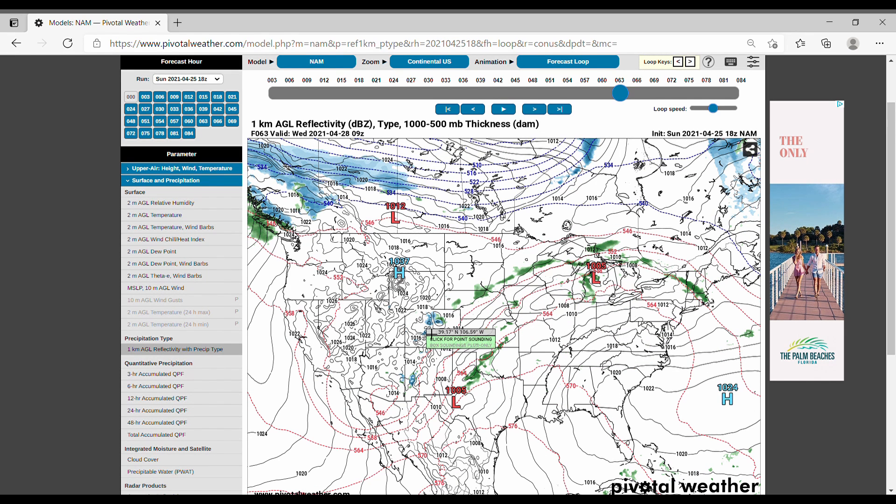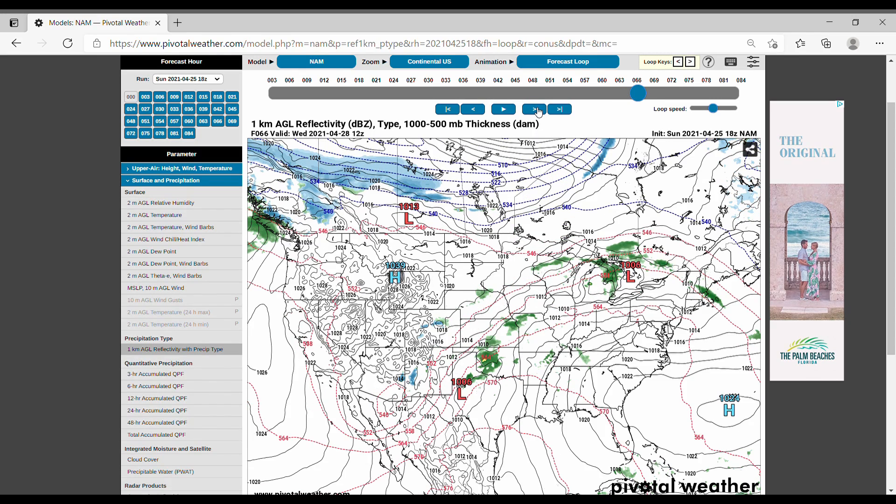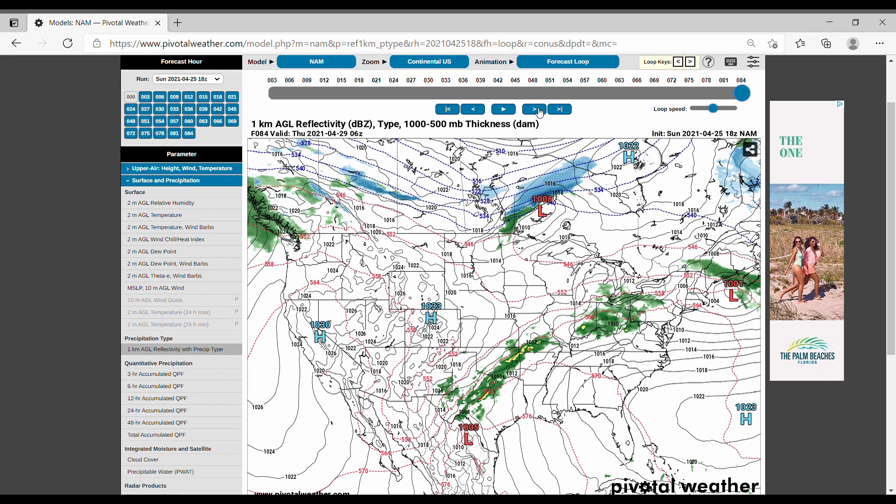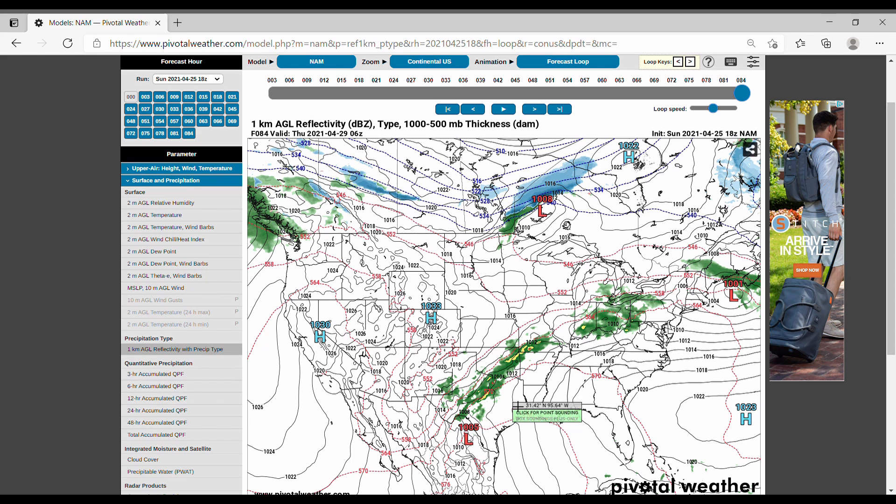Now at this point this whole threat seems pretty weak, but pretty quickly this entire threat really starts to take shape, and right around at the end of this loop here we start to see that this threat will start a little bit further west than we thought.